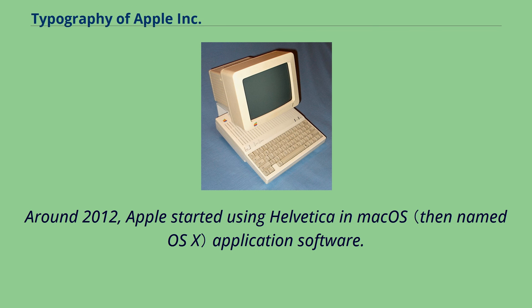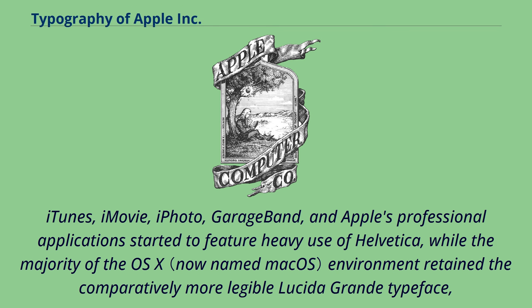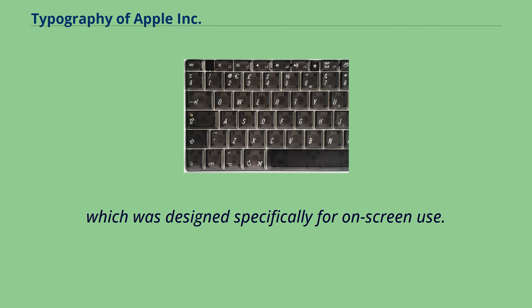Around 2012, Apple started using Helvetica in Mac OS application software. iTunes, iMovie, iPhoto, GarageBand, and Apple's professional applications started to feature heavy use of Helvetica, while the majority of the OS X environment retained the comparatively more legible Lucida Grande typeface, which was designed specifically for on-screen use.